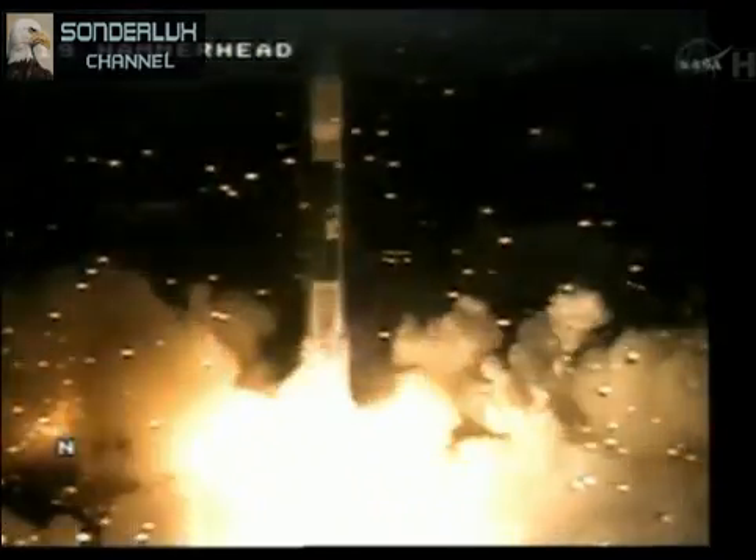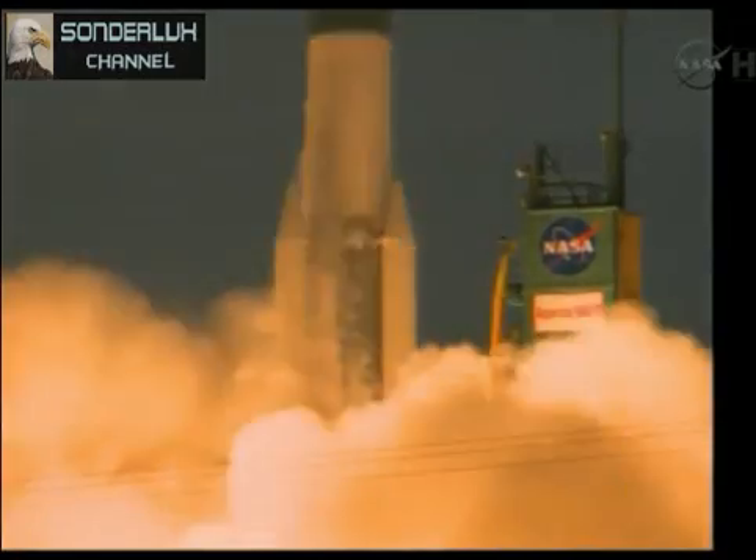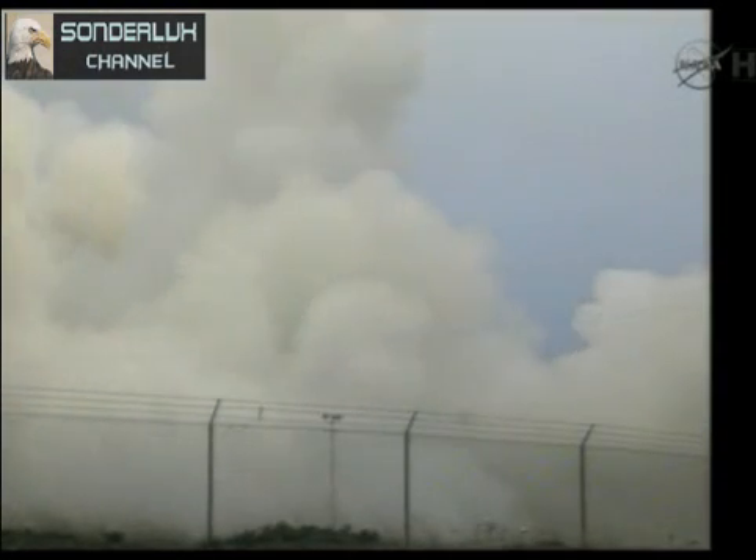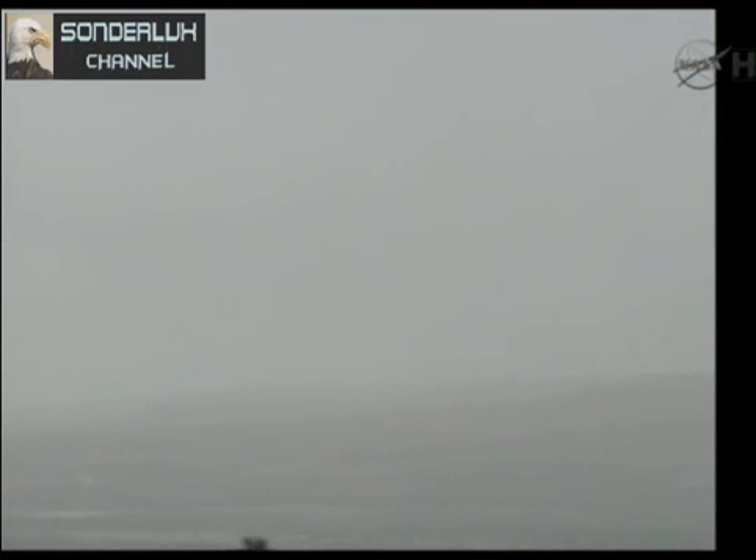We have ignition and liftoff of Aquarius and the SACD observatory on an international mission to study Earth's salty seas. We have ignition.